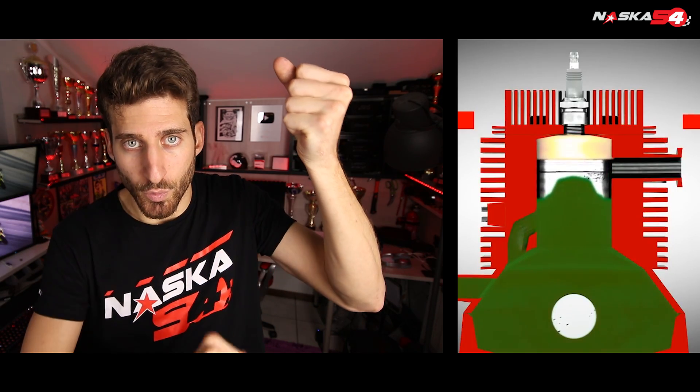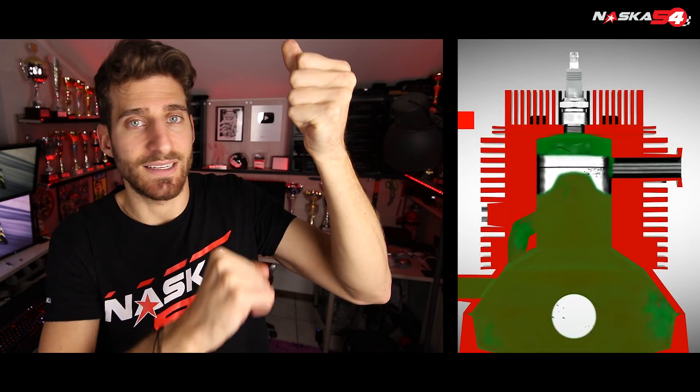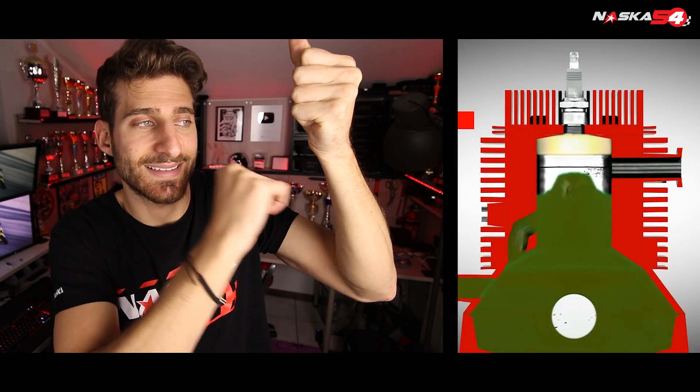So we have the explosion which makes the piston go down, and before the piston comes back up, the mix of air and petrol is already injected into the chamber. So when the piston goes up, it immediately compresses the mixture and gets ignited.